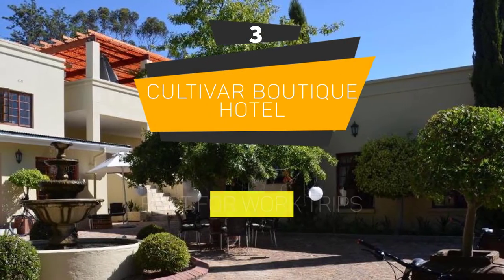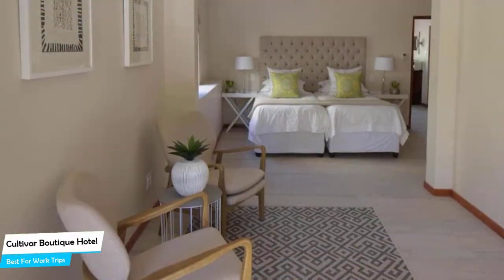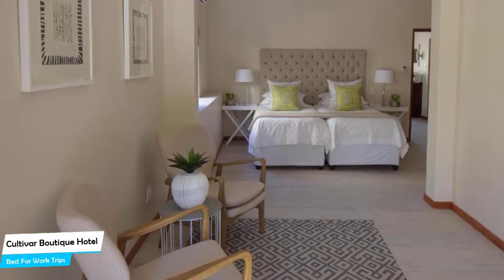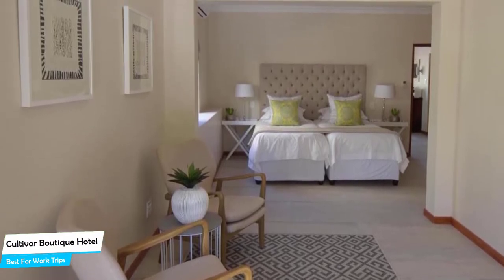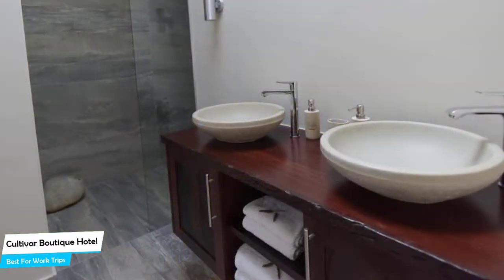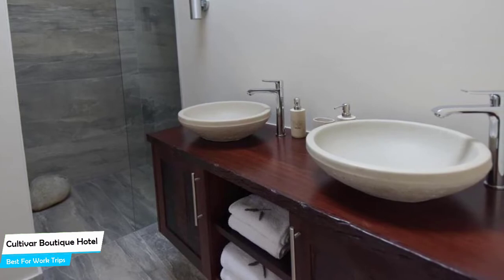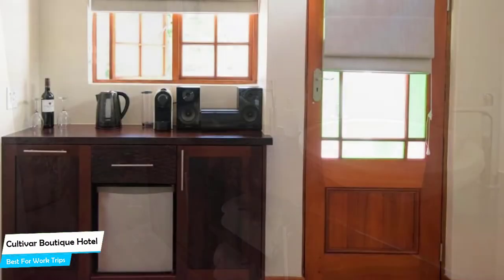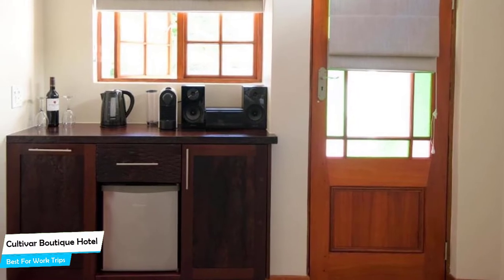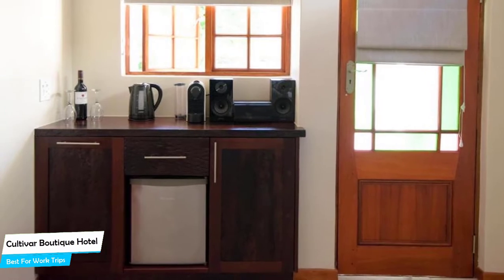Number 3: Cultivar Boutique Hotel – Best for Work Trips. If you're traveling for work or a business meeting, then you're probably traveling alone. Because of our busy lives, we don't get too much time on our own, and that's why we need to make the most of it. What you need is a hotel that is easy to access, has a good location, has meeting areas, and a very comfortable bed to jump into at the end of the day. The Cultivar Hotel has all of that.